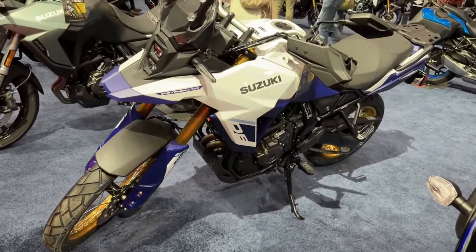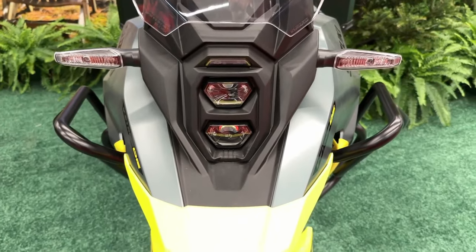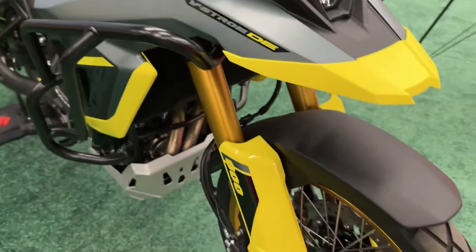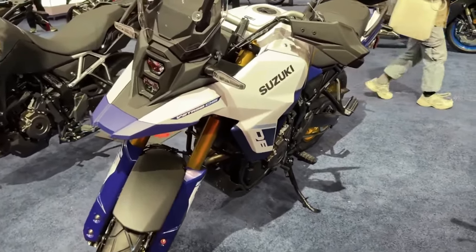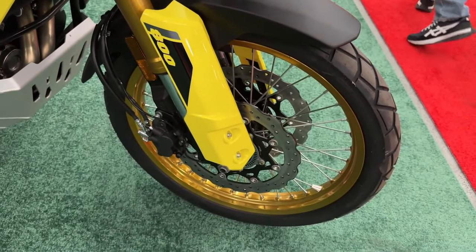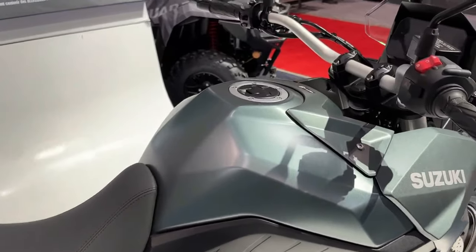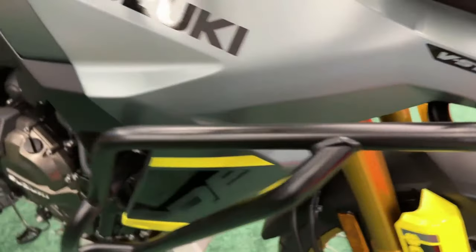The vertically placed LED projector is topped by a transparent visor, and the slim bodywork remains unchanged on the 2024 Suzuki V-Strom 800. It's powered by a 776cc parallel twin liquid-cooled motor linked to a 6-speed gearbox. However, Suzuki is yet to reveal the power figures for the latest model.